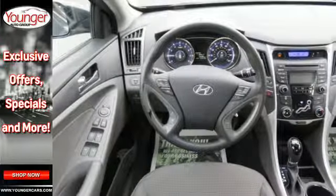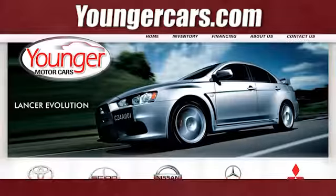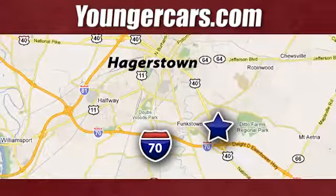Discover the Hyundai difference. Come and see the always sharp-looking 2013 Sonata today. Visit our website at YoungerCars.com. We're conveniently located at 1945 Dual Highway in Hagerstown, Maryland.